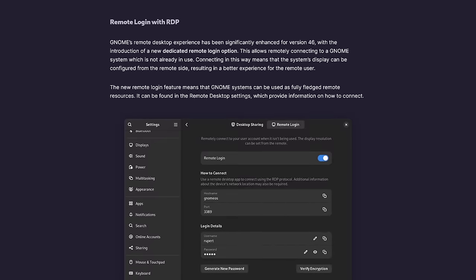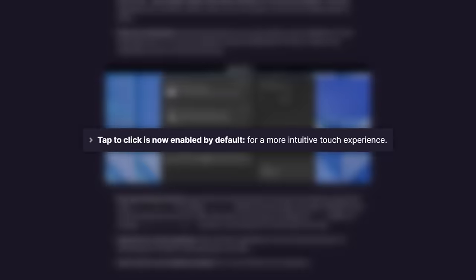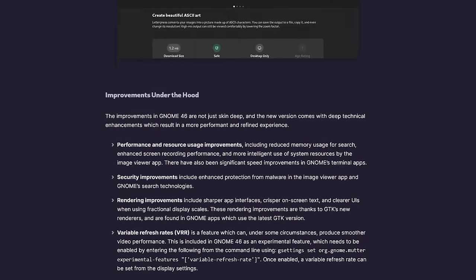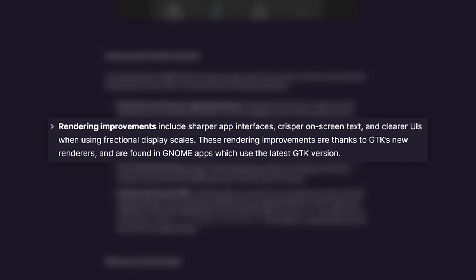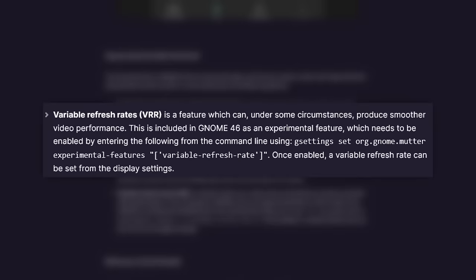Here are just a few more highlights: remote login using RDP for accessing your desktop from afar; tap-to-click enabled by default, which is very nice; H.264 software encoding for creating screen recordings with smaller file sizes; improved fractional scaling support for crisper fonts and higher resolution displays; experimental variable refresh rate (VRR) support for smoother visuals; and a plethora of bug fixes and performance improvements.